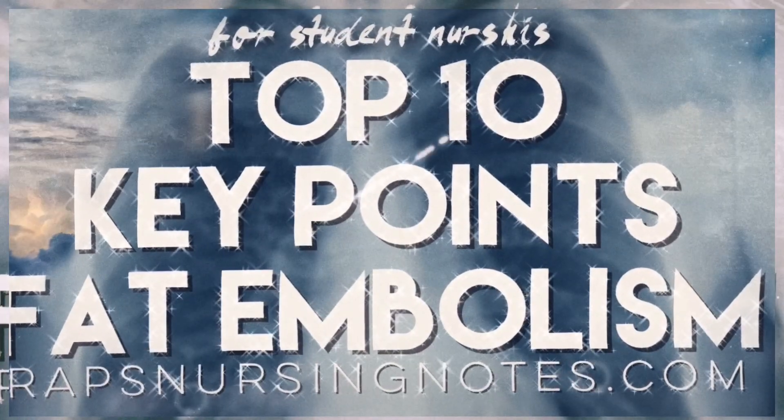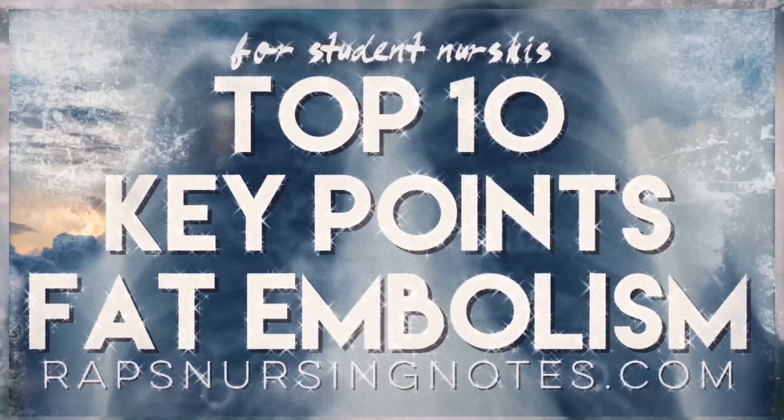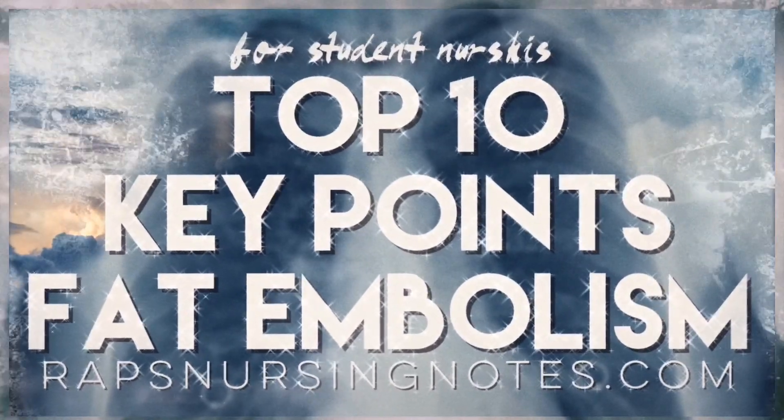What's going on Future Nursies, it's me Rap from rapsnursingnotes.com and today's top 10 key points is all about fat embolism. So get excited and let's get started.